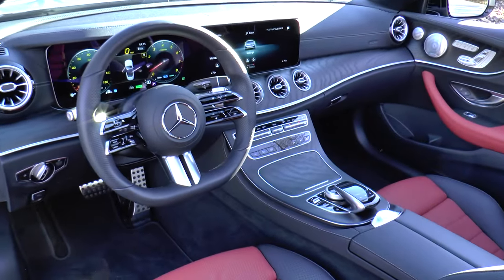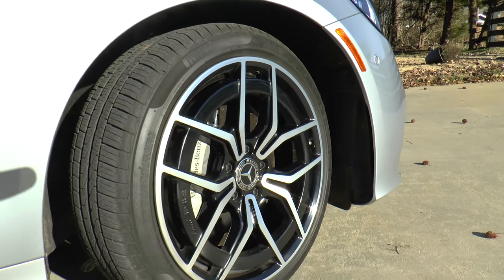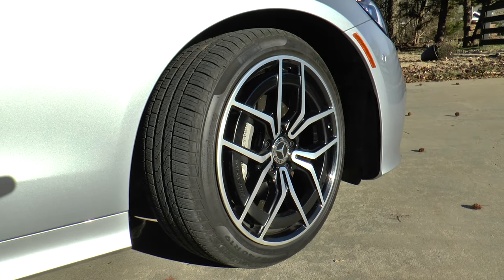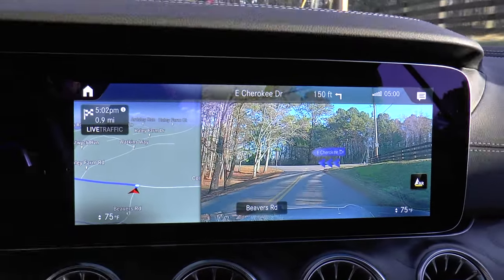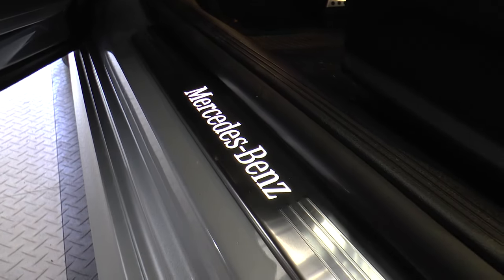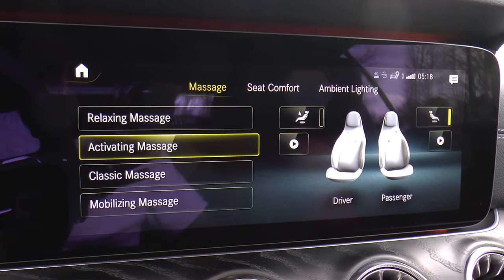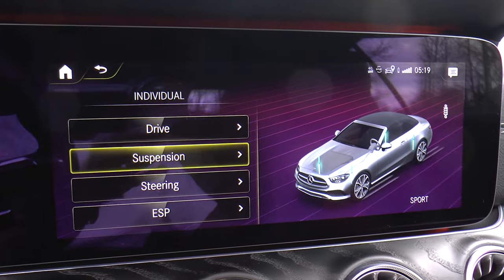Optional equipment consists of the air balance fragrance system, 19-inch AMG twin five-spoke wheels with black accents and all-season tires, augmented video for navigation, illuminated door sills, AMG floor mats, and multi-contour front seats with massage feature.